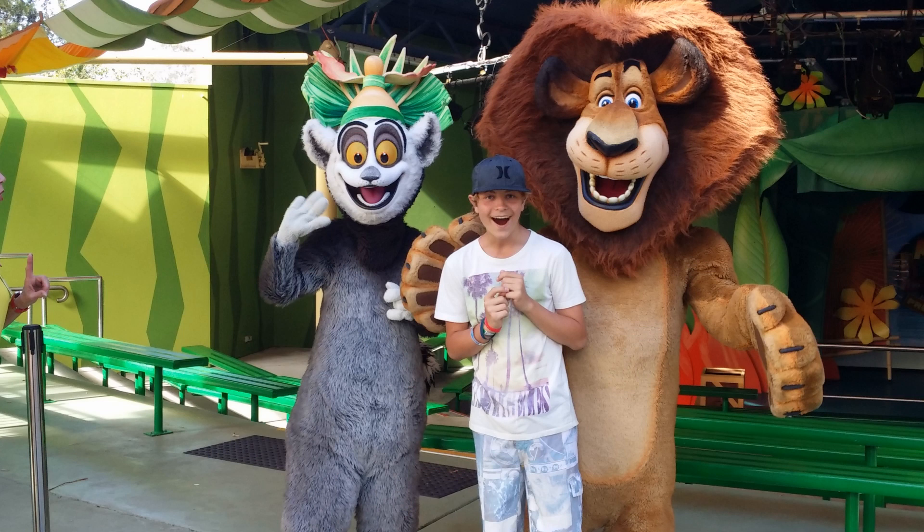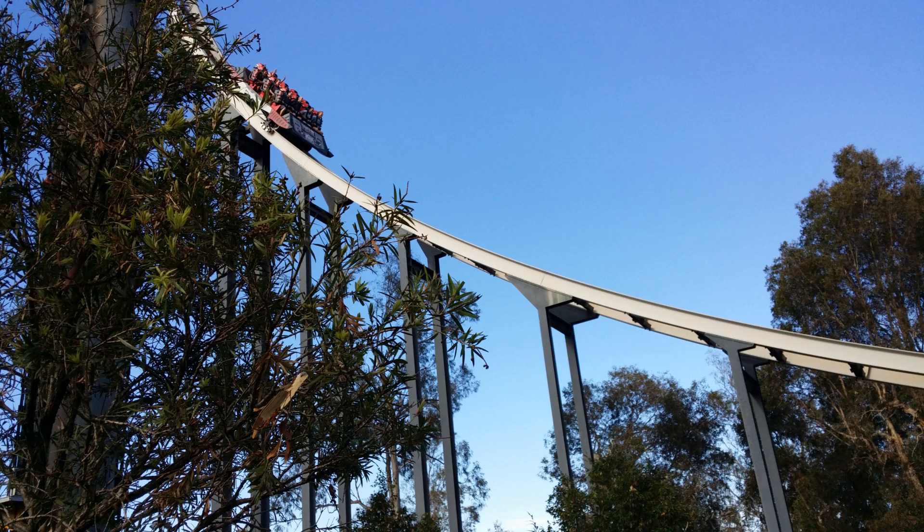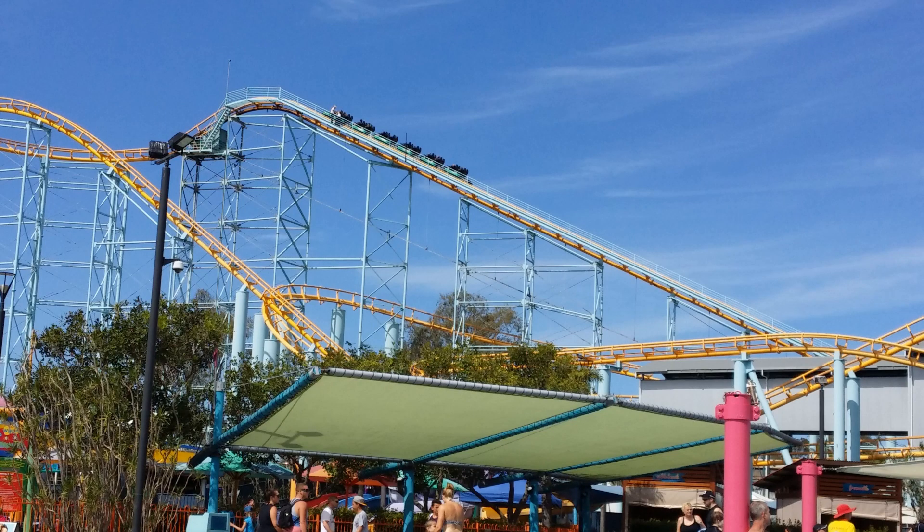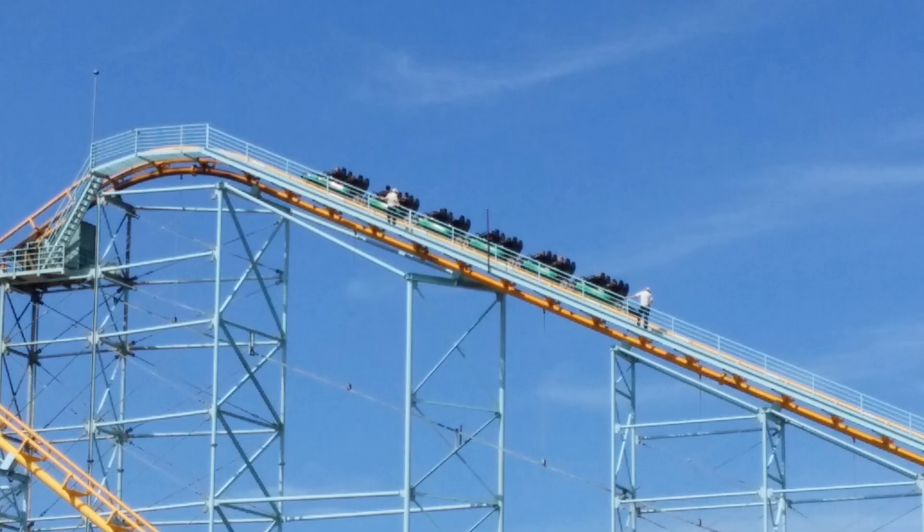There are lots of tourist attractions on the Gold Coast. Obviously this is Dream World. There's Wet 'n' Wild, White Water World, Sea World, Warner Brothers Movie World, and Outback Adventures — all just north of the Gold Coast. You will notice the roller coaster stopped and the service people are up there; it broke down the day we were there.